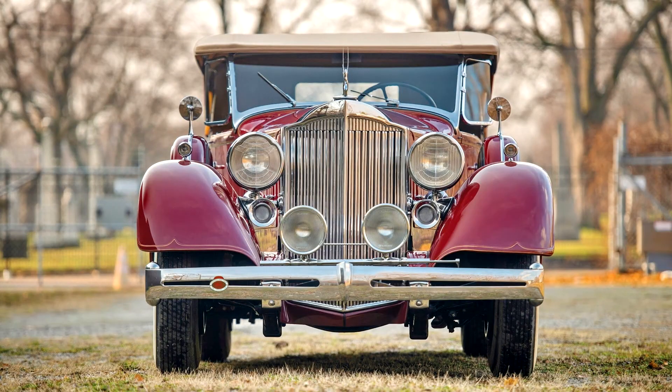Packard Super 8, 1934. Packard greatly expanded its catalog for 1934, from six models on five wheelbases to six wheelbases and a full nine different models.